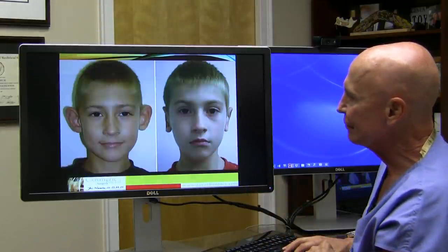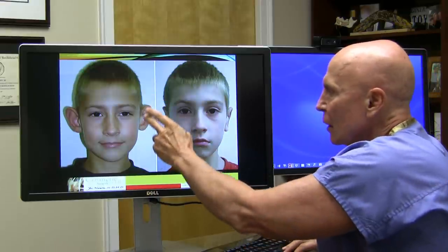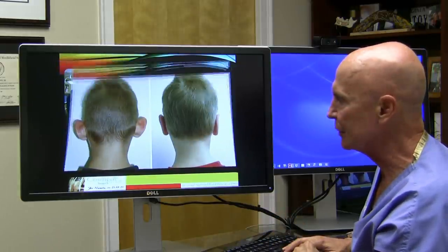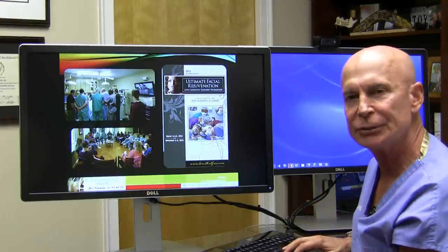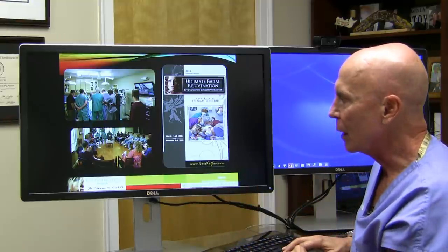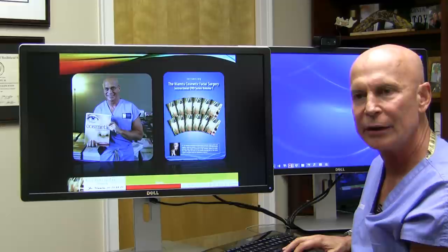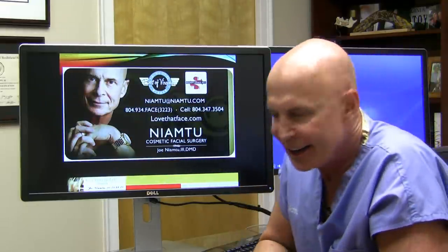Some children have an extreme amount of protrusion, and getting those ears back really improves their aesthetics and boosts their self-confidence. I teach courses at my surgery center several times a year, with doctors coming from around the country and world to learn. I also have a textbook and a DVD series for surgeons on how to do otoplasty and other cosmetic procedures. Cosmetic surgery is not only my job but my passion. You can see much more about otoplasty at lovethatface.com or call us at 804-934-FACE.